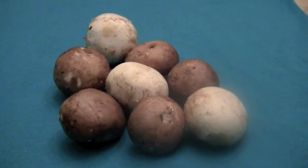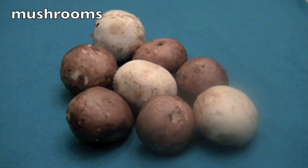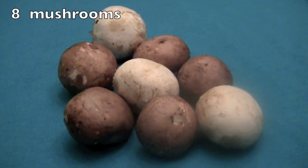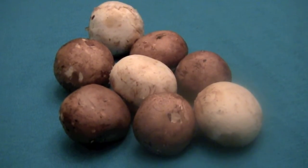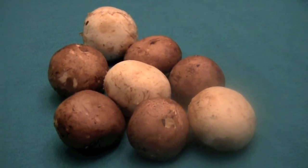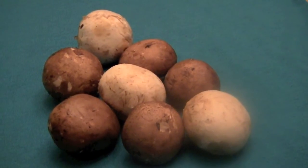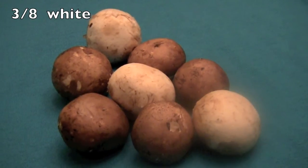So, are you ready for some more fractions? Look, these are mushrooms. Boys and girls, count how many mushrooms there are. Did you say eight? Yes, there are eight mushrooms in all. Now, will you give me the fraction of the mushrooms that are white? Remember, put the total number on the bottom and then the number that are white on top. Did you write three-eighths? Great! Three-eighths!